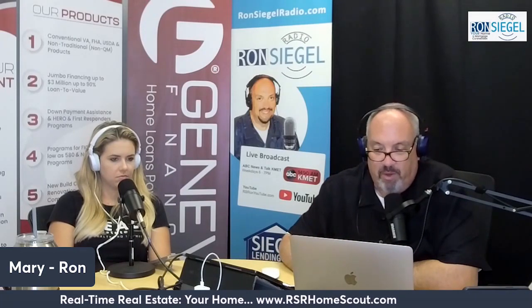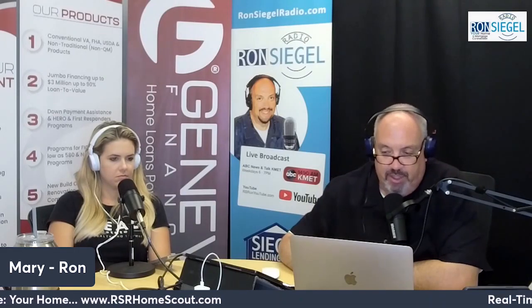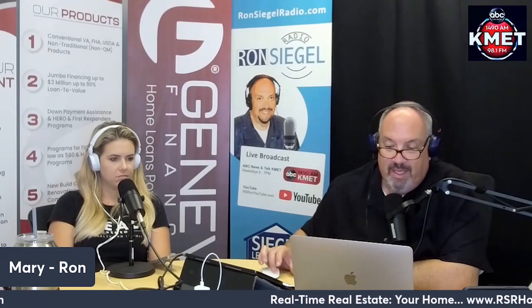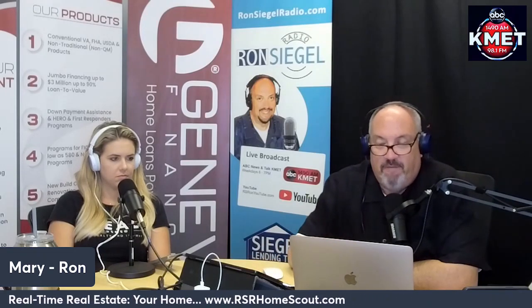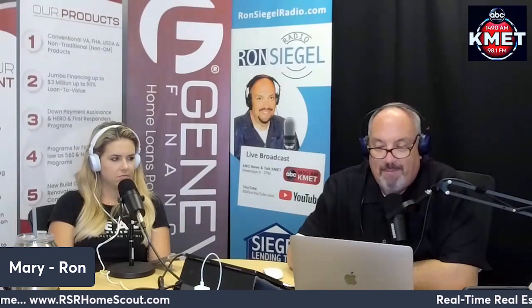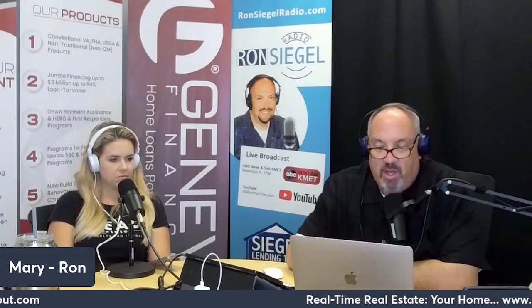As a recent article from Realtor.com says, quote: 'To stand out in the market, sellers should make their home attractive to buyers, which usually means some selective updates.' The key word here is selective. Since it's still a seller's market, focusing on a few key areas may be enough to make your house stand out from other options.